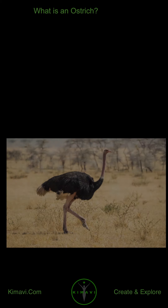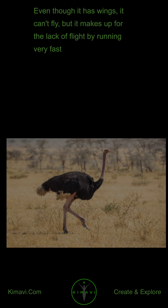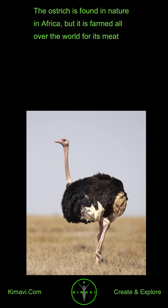What is an ostrich? The ostrich is the largest bird in the world. Even though it has wings, it can't fly, but it makes up for the lack of flight by running very fast. The ostrich is found in nature in Africa, but it is farmed all over the world for its meat.